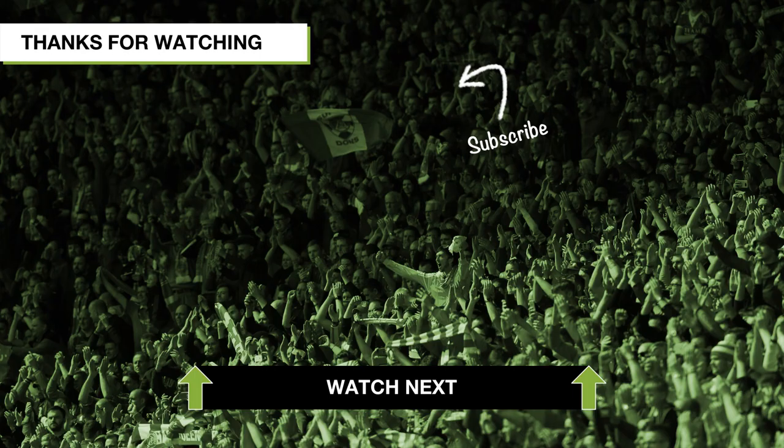So that's our combined Championship Playoffs XI — let us know who you think will go up in the comments below. Thanks for watching and don't forget to like, share and subscribe.